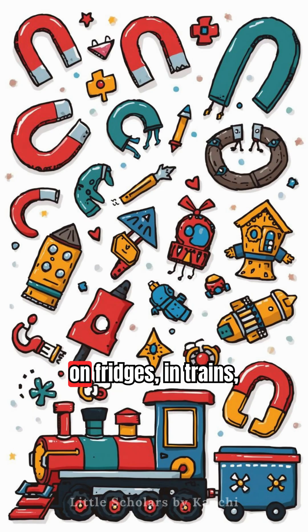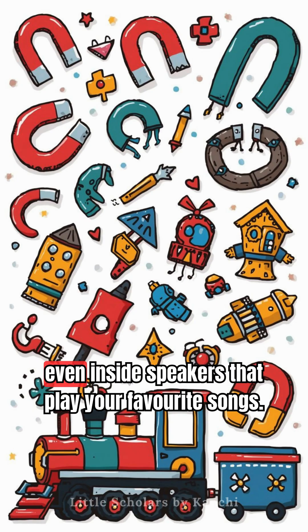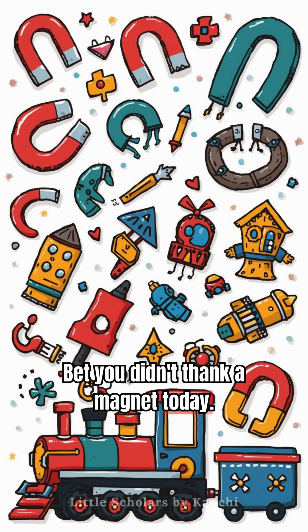Magnets hide everywhere – on fridges, in trains, even inside speakers that play your favourite songs. Bet you didn't thank a magnet today.